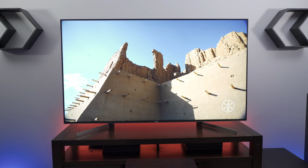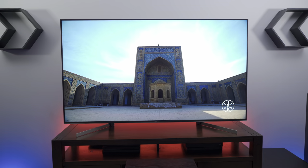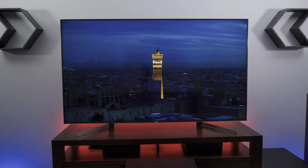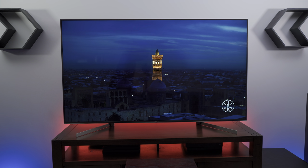The Sony X950G has great picture performance and supports Dolby Vision, HDR10, and Hybrid Log Gamma. This is one of the best LCD TVs I've reviewed this year and has a great picture, but it comes at the cost of having a reflective screen and a full-array local dimming backlight zone count on the lower side.